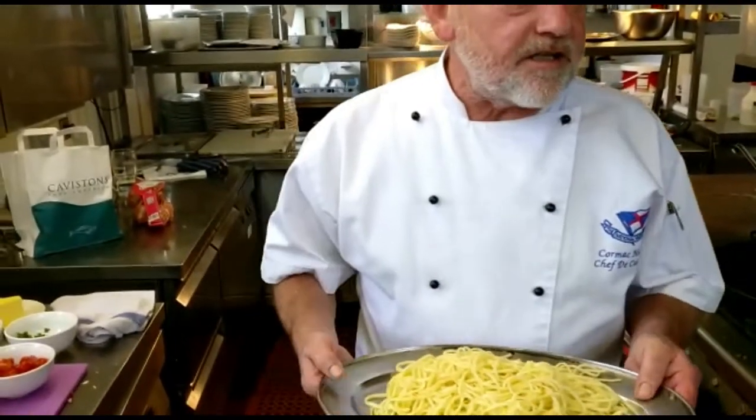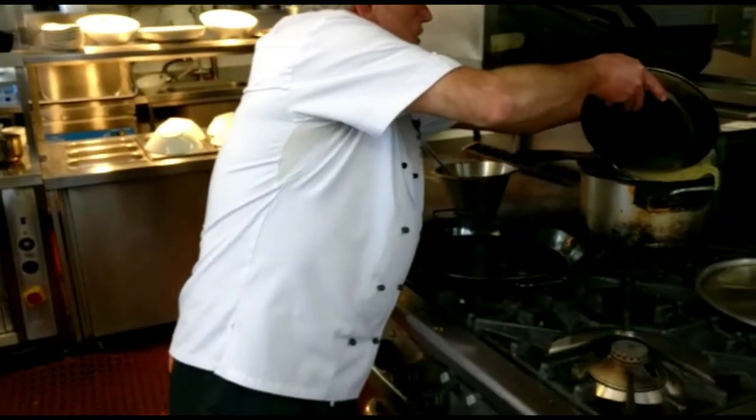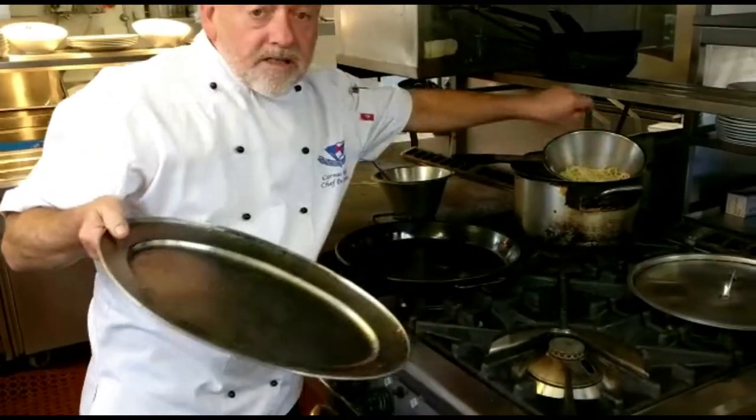Our starter tonight is pasta puttanesca. And I don't know how your Italian is, but it refers to ladies of the night. The reason why is because it's so quick and easy to make, so you can have a quick supper and get to work.